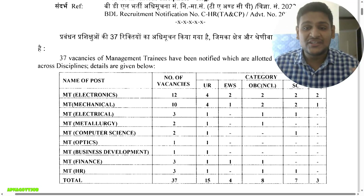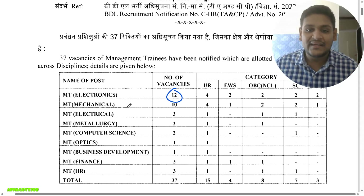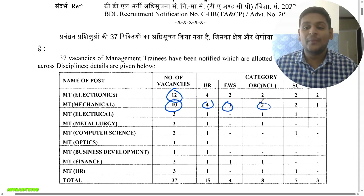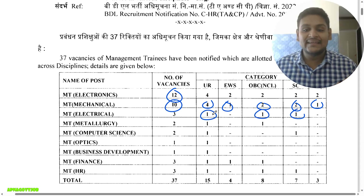First, we'll see the category-wise and branch-wise distribution released by BDL. For Electronics, 12 vacancies: Open 4, EWS 2, OBC 2, SC 2, ST 2. For Mechanical, 10 vacancies: Open 4, EWS 1, OBC 2, SC 2, ST 1. For Electrical, only 3 vacancies: one for UR, one for OBC, and one for SC.